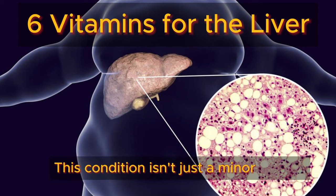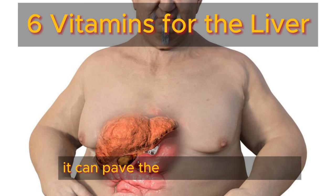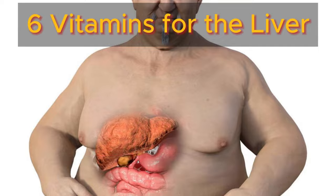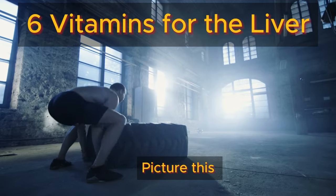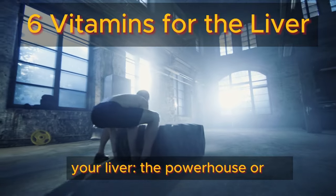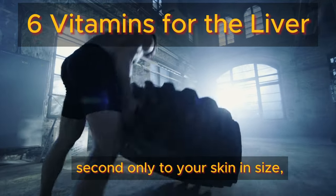This condition isn't just a minor hiccup. It can pave the way for weight gain, sky-high cholesterol, and even heart troubles. Picture this — your liver, the powerhouse organ second only to your skin in size,